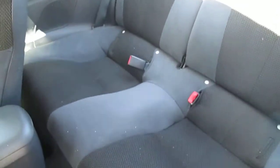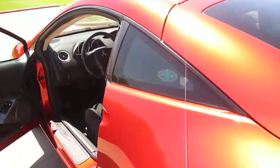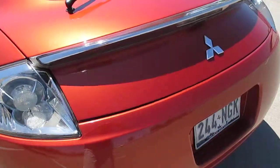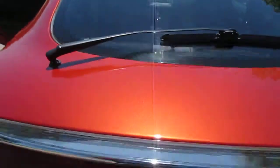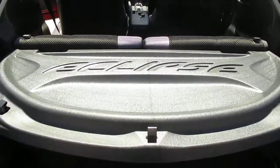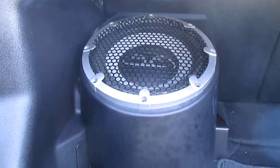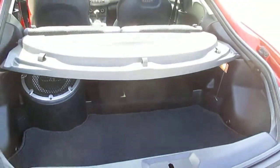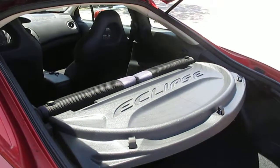Back seats are like new. Back seats do fold down for more storage.